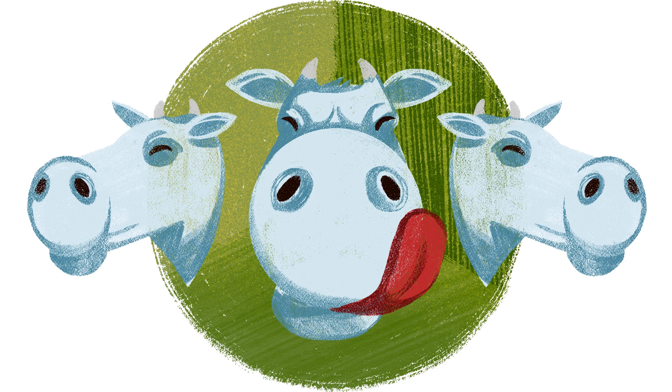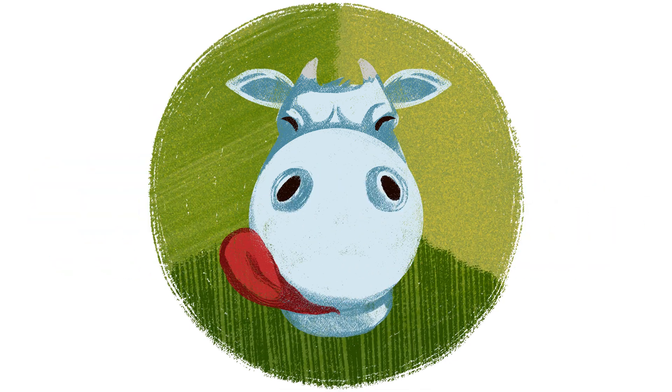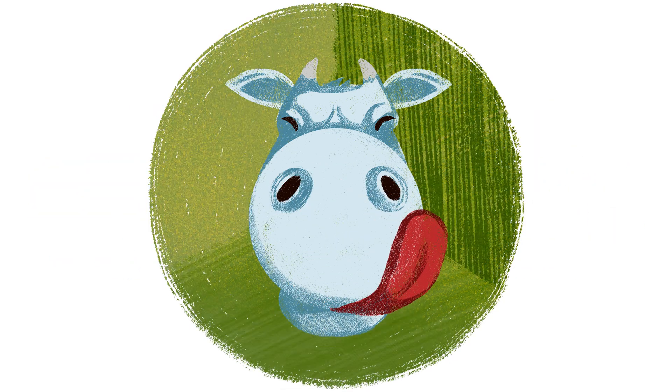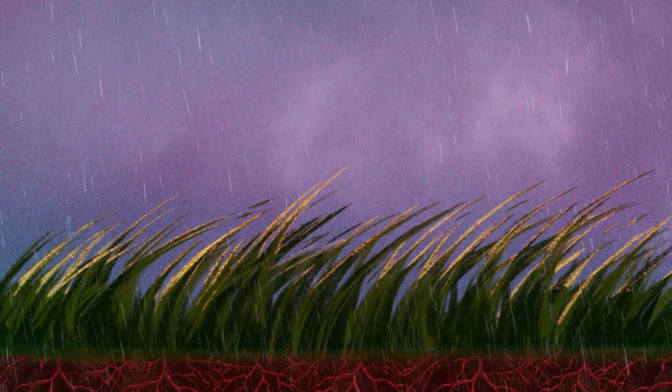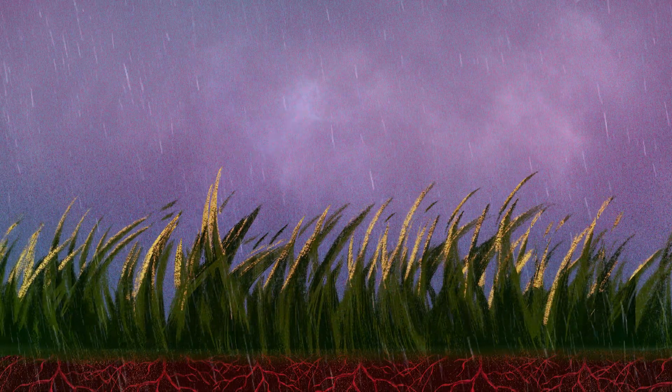Thirdly, reducing overgrazing by adopting sustainable land management practices combats soil erosion and rot. Large forage plants protect soil from rain and wind and minimize runoff and erosion.